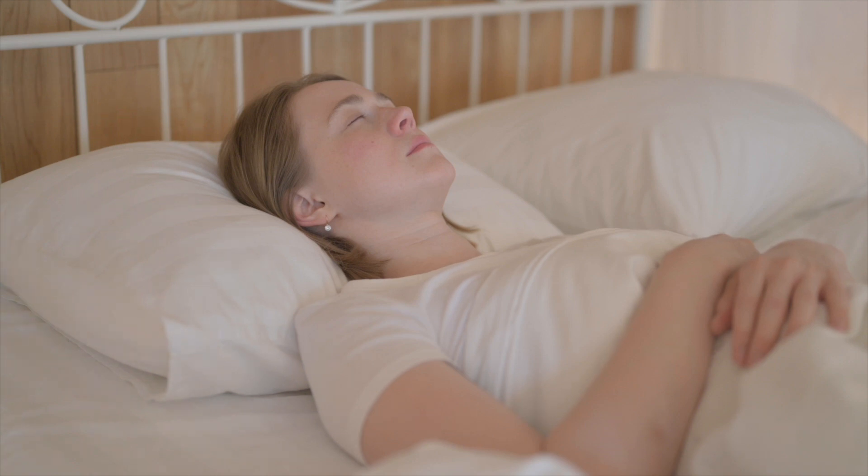As the inflammation becomes chronic, daily life becomes more difficult. So does getting a good night's sleep, resulting in chronic fatigue.